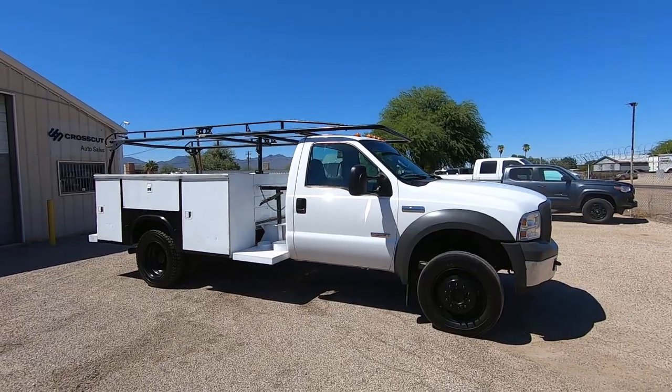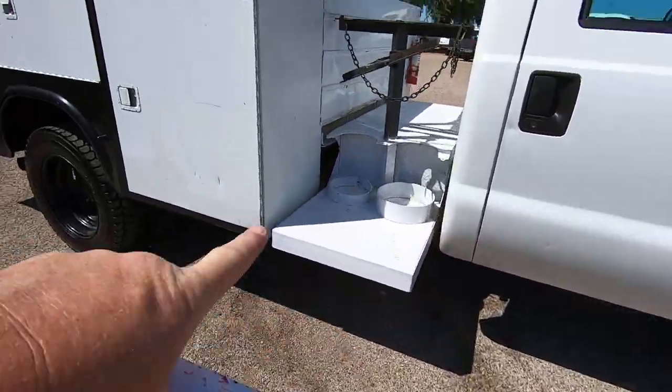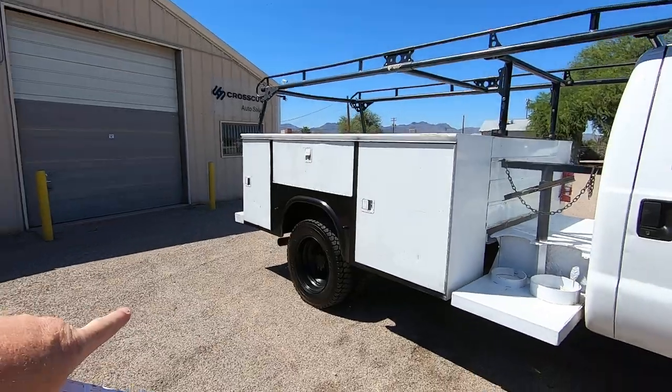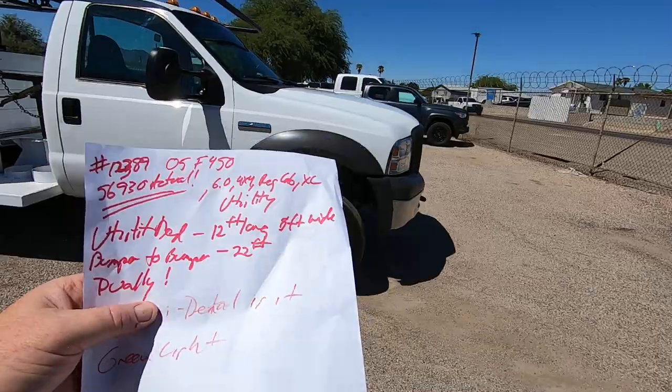The utility bed from the beginning to the end is 12 feet long and 8 feet wide. The total truck length from the very tip of the front bumper to the rear bumper is 22 feet.